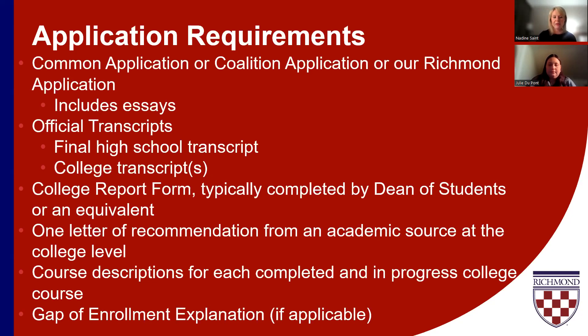We would also need a gap of enrollment explanation if you have not been consistently enrolled in a college or university since graduating high school. For example, if you graduated high school and decided to take a semester gap experience, we would want to know what you were doing during that time and how you were spending it. Any time off after high school graduation where you were not enrolled at a college or university needs to be explained.